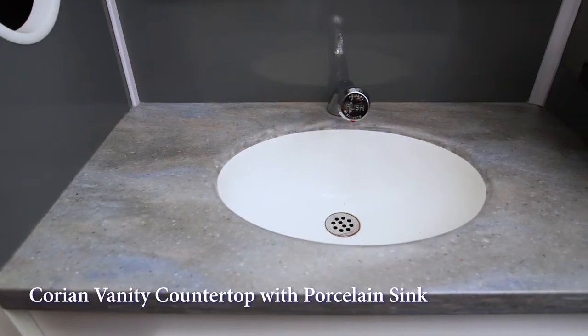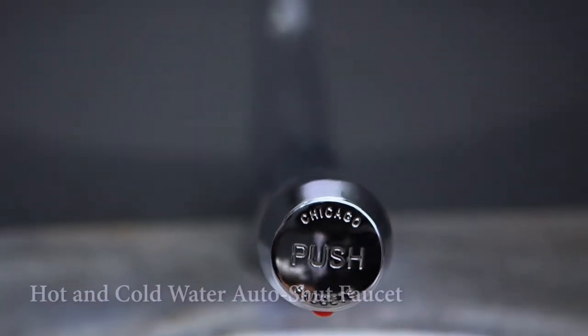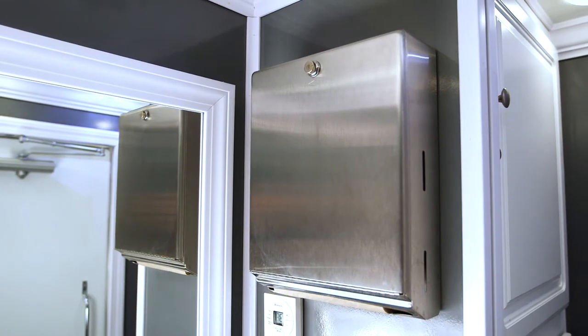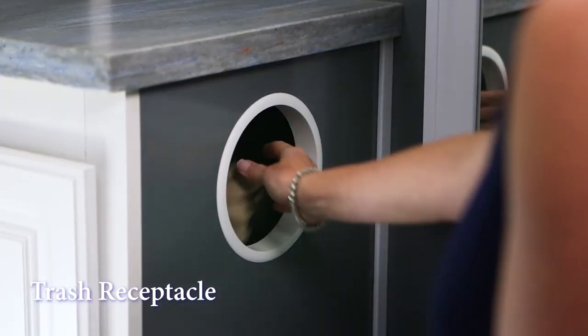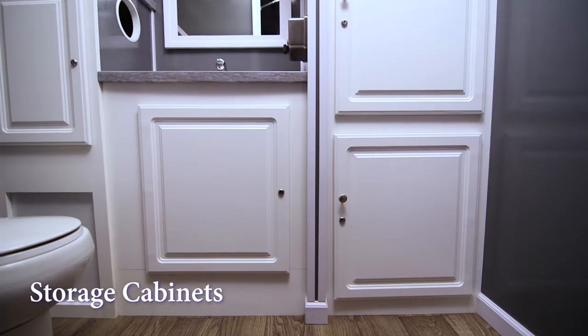The Corian countertop has a porcelain sink basin. A Chicago brand faucet provides hot and cold water options. Wall-mounted soap and hand towel dispensers are conveniently located. A built-in trash receptacle will help keep the restroom clean. There's a vanity mirror above the sink and storage cabinets for supplies.